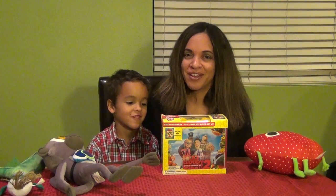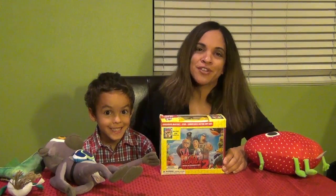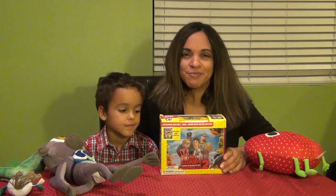Hi, it's Karen from Rockin' Mama, and I've got a friend here today, and he is going to help me unbox this awesome Cloudy with a Chance of Meatballs 2 lunchbox gift set we received from Sony.